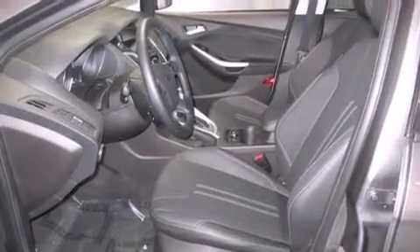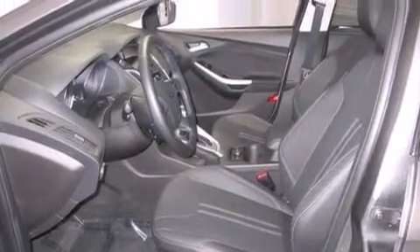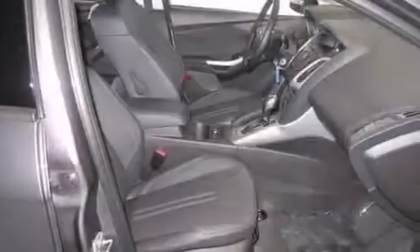Also included are front multi-stage airbags, rear seat child-proof door locks, full power accessories, external temperature display, a keyless entry system, and an auxiliary power outlet.